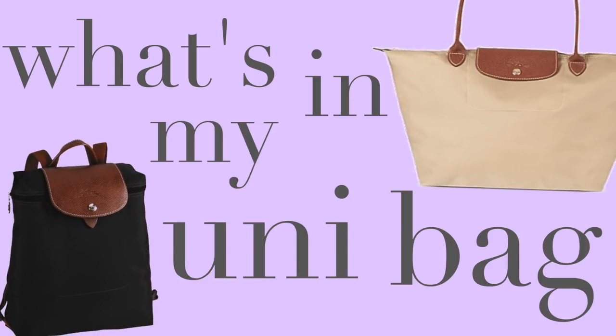Hi guys and welcome back to my channel. In today's video we are doing a very highly requested 'what's in my uni bag 2019.' I've done these 'what's in my bag' videos for quite a few years running — I'll link the other ones below — and this is very specifically what I will bring with me to uni.